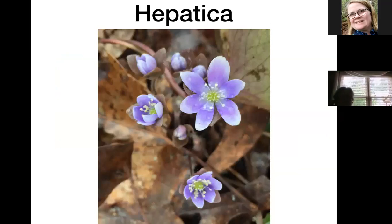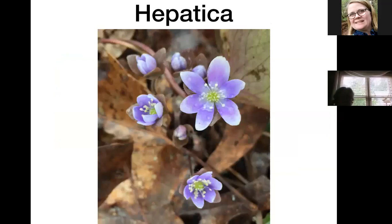The first blooms I spot are the hepaticas, also called liverwort. These will start blooming in late January and early February. The blooms persist for a week or two, and the leaves will still be visible throughout the fall, though they'll turn a purplish color. They're called liverwort because herbal medicine practitioners believed this plant could be used to treat problems with the liver.